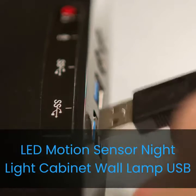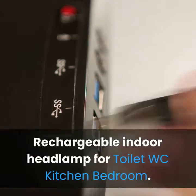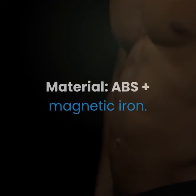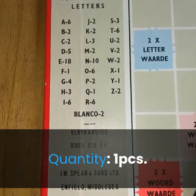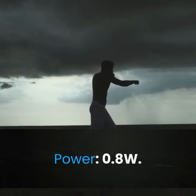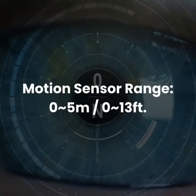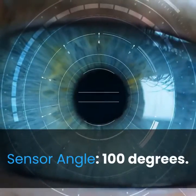Number 3: LED motion sensor night light, cabinet wall lamp, USB rechargeable, indoor headlamp for toilet, WC, kitchen, and bedroom. Specification — type: night light. Material: ABS plus magnetic iron. Quantity: 1 piece. Color: white. Power: 0.8W. Luminous flux: 450 lm. Motion sensor range: 0 to 5 meters (0 to 13 feet). Sensor angle: 100 degrees.